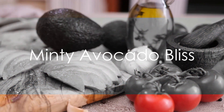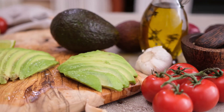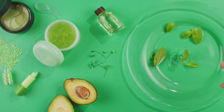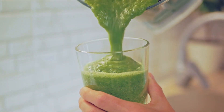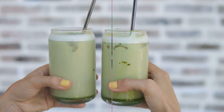Let's kickstart this flavorful journey with our first smoothie, the Minty Avocado Bliss. Imagine the creaminess of avocado dancing around with the refreshing kick of fresh mint leaves. Add a hint of sweetness with a few drops of stevia or your preferred keto-friendly sweetener, blend with ice, and voila! A cool, refreshing treat awaits you.